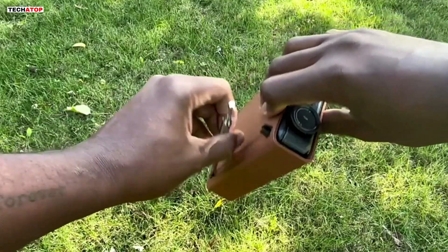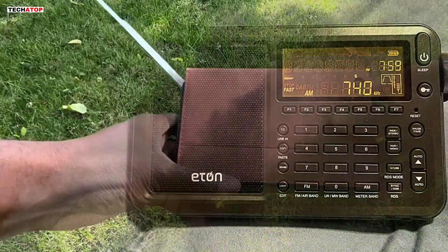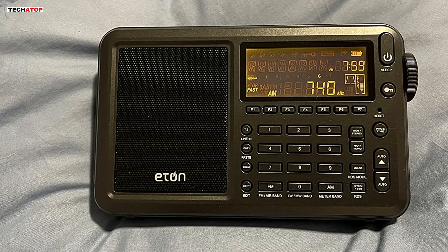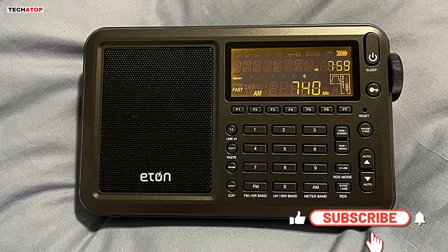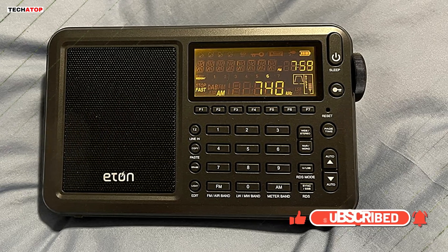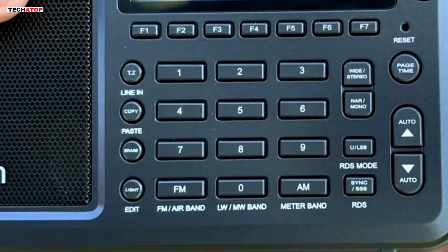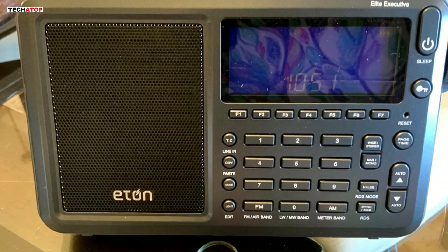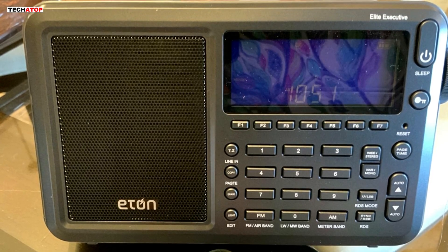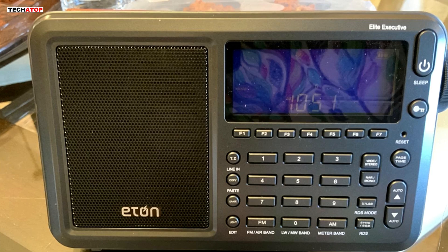With a sleek, compact design, it's perfect for travel and comes with a vegan leather case for protection. The radio performs well across frequencies, especially excelling in aircraft band and shortwave reception. The sensitivity is impressive, allowing users to pick up distant signals. However, some users note the small buttons and less intuitive manual. Despite minor quirks like needing multiple presses for certain buttons, its solid performance and advanced features make it a worthwhile investment for dedicated shortwave and radio enthusiasts.